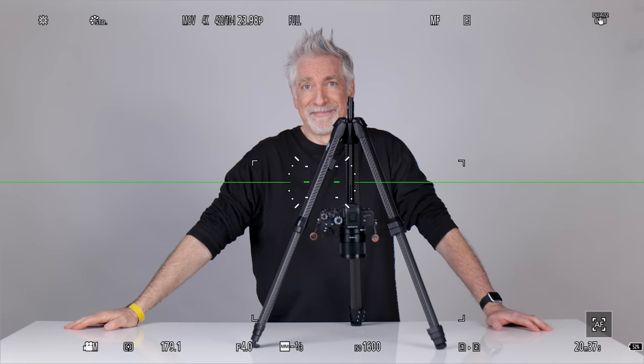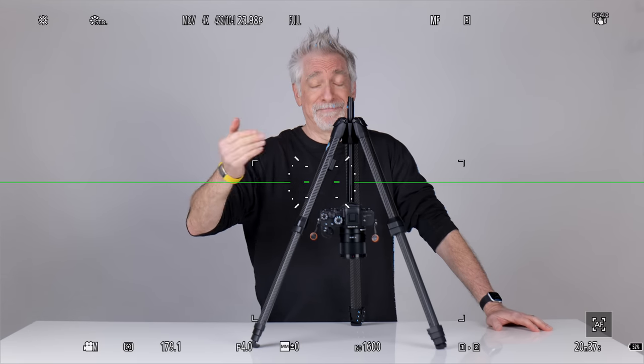Tip thirteen: if you intend to do macro photography or copy work, make sure there is sufficient clearance between the legs, and that you can reverse the column to place the camera inside the legs — or make sure your tripod can extend horizontally as well, although I don't like that last option because the balance is almost always off.